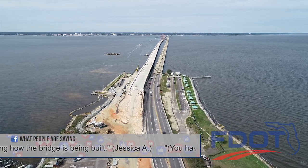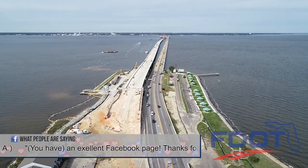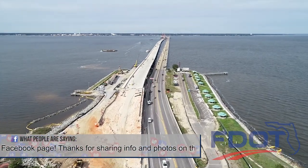Moving all traffic to the eventual eastbound bridge will allow the construction team to demolish the current structure, then complete the westbound bridge.